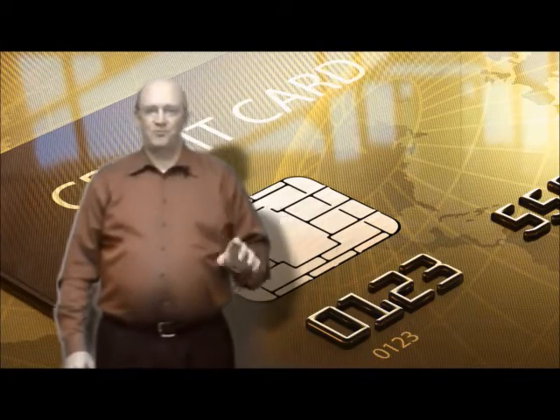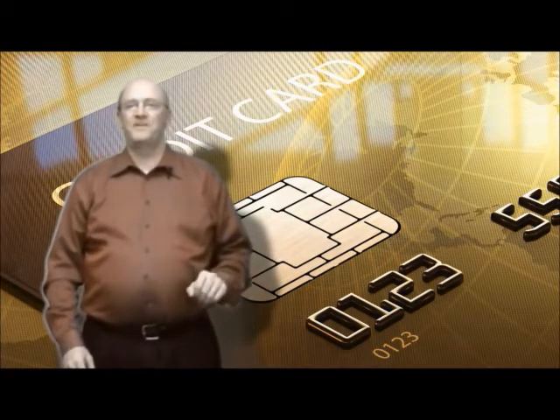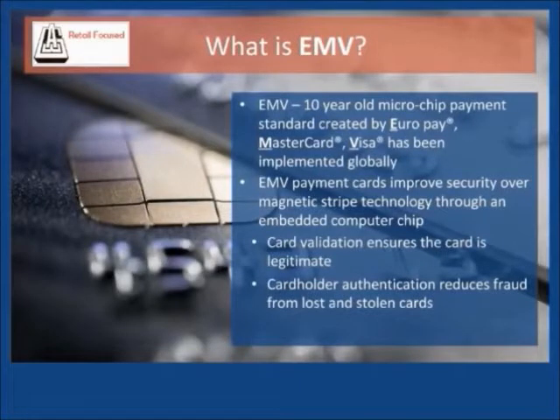One of the most significant improvements that has the potential to reduce card present fraud is called EMV. So what is EMV? EMV stands for Europay, MasterCard, and Visa — the companies that formed the standard. The technology has been in place and used globally for over 10 years. EMV is a credit card with an embedded microchip utilizing new encryption and processing technologies, collectively referred to as chip and pin.